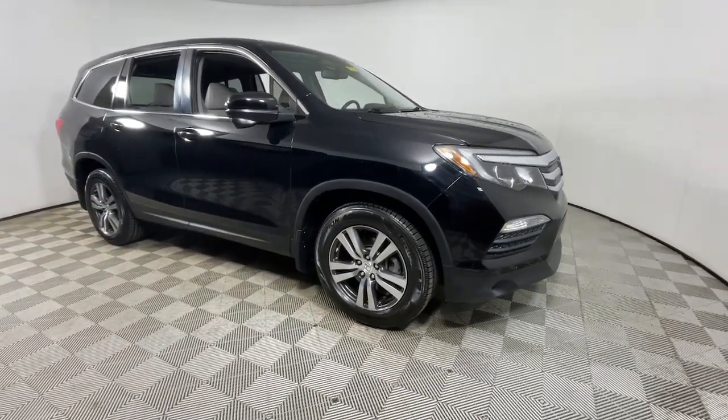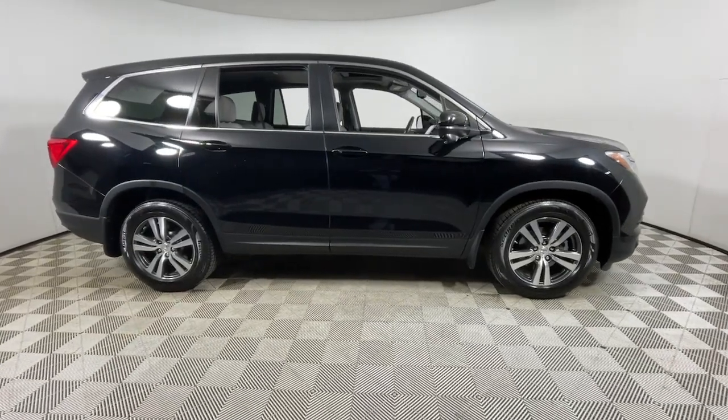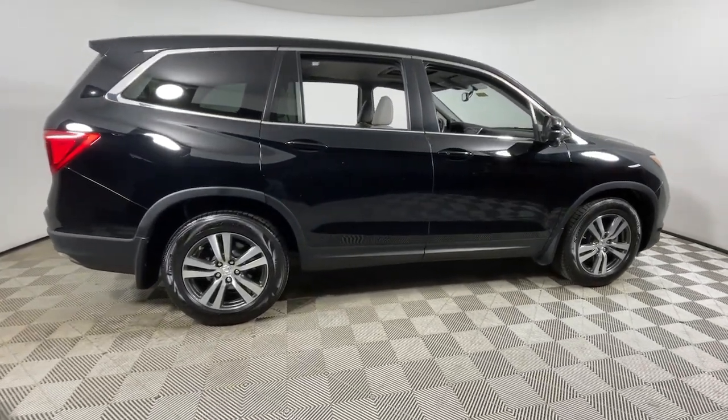Hop into the 2016 Honda Pilot. With less than 150,000 miles on the odometer, this vehicle stands out from the rest.